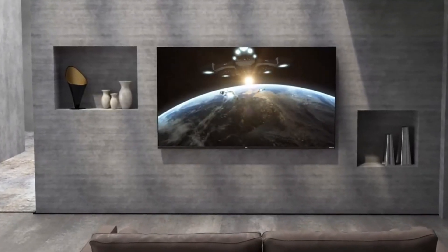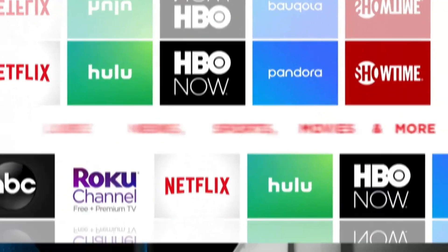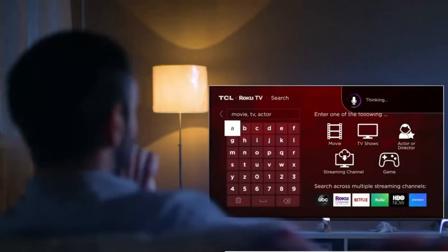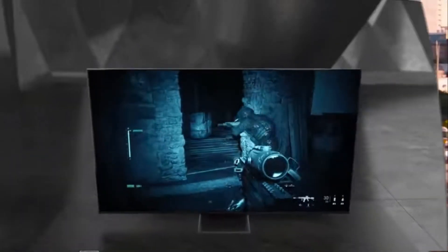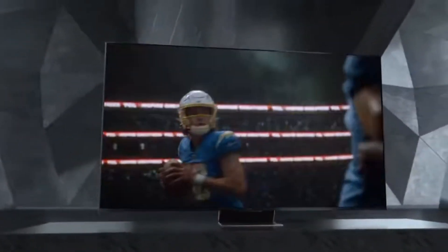QD OLED — Quantum Dot OLED — is a cutting-edge display technology that combines the perfect black levels and infinite contrast of OLED with the vibrant, pure colors enabled by quantum dots. By using a blue OLED light source with quantum dot layers to create red and green, QD OLED panels achieve higher brightness and color accuracy than traditional OLEDs. This results in stunning HDR performance, especially in bright scenes, without sacrificing the deep blacks OLED is known for. QD OLED displays also offer wide viewing angles and faster response times, making them ideal for both cinematic viewing and gaming. As of 2025, brands like Samsung and Sony are pushing QD OLED even further with improved durability and energy efficiency.